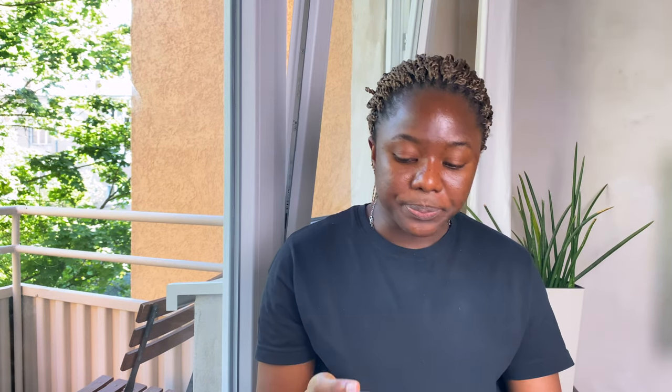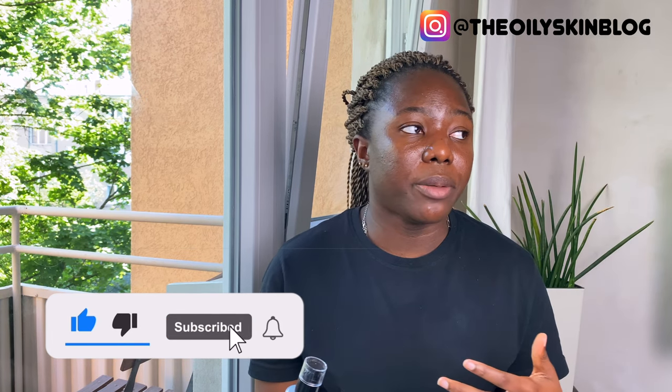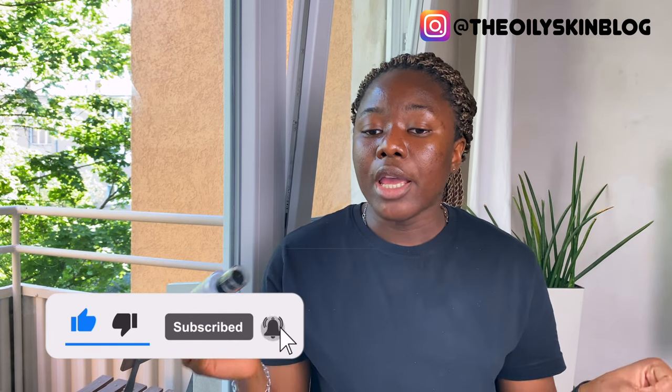My skin hasn't reacted to it in any weird way, so those are the things I really enjoy about it — the fact that it's hydrating, it pairs well with other products in my routine, and it pairs well with matte sunscreens. You don't have to worry about your skin feeling dry because of a matte sunscreen. It doesn't leave a sticky finish, it's not greasy, it's not tacky.